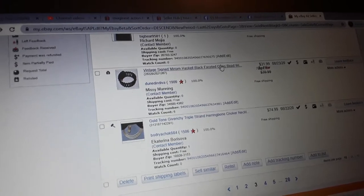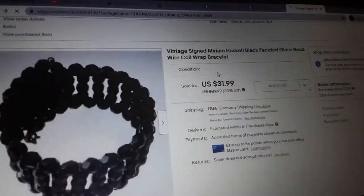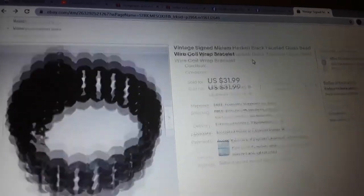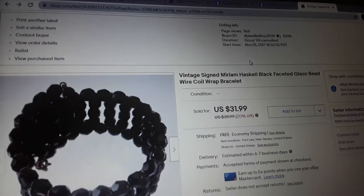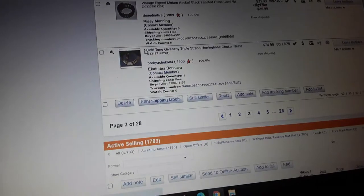Call of Duty Black Ops 2 Xbox game — everybody was selling these for $10.99 so I just made it $9.99 and it sold. Vintage signed Miriam Haskell black faceted glass bead necklace and bracelet — $31.99. It was on sale, so normally we would have had it for 40. I think I had this for almost three years — finally sold, thank goodness.